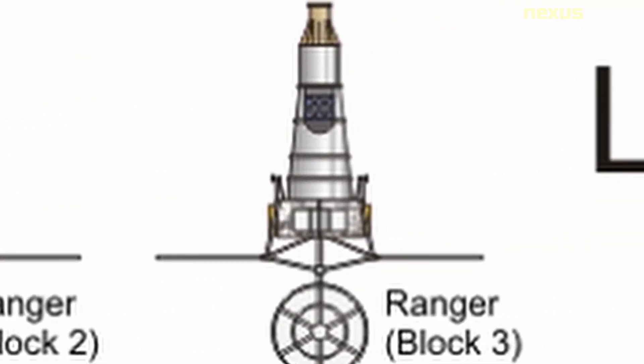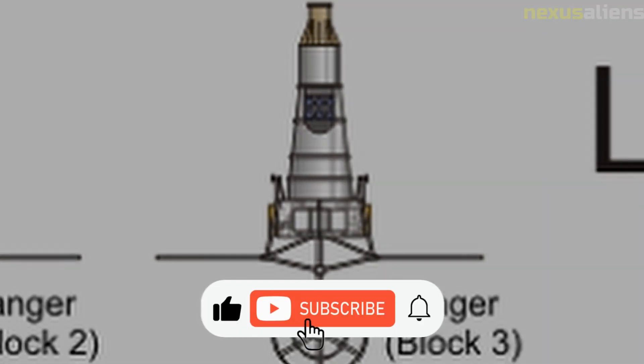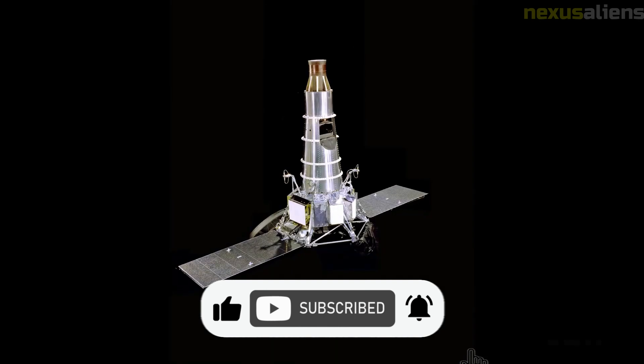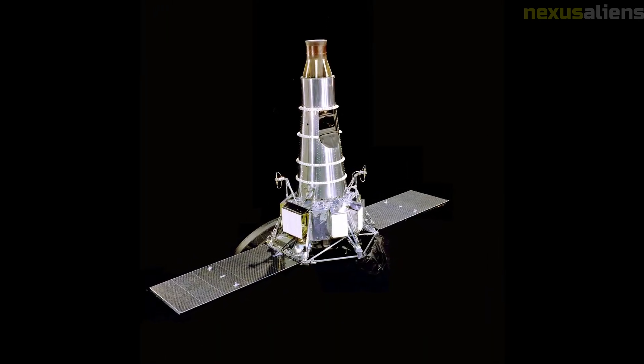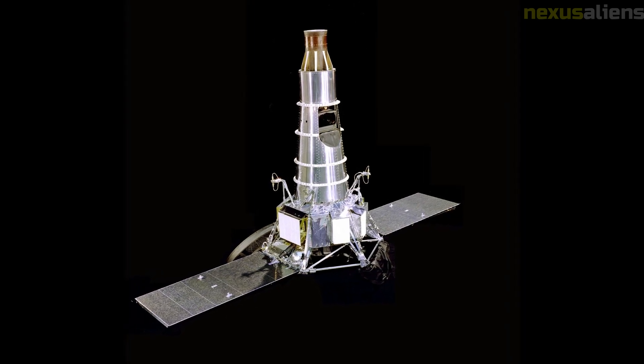The Ranger 3 mission also had important implications for the development of the Apollo program. The Apollo program was NASA's effort to land astronauts on the moon, and the lessons learned from the Ranger program were critical in shaping the design and operation of the Apollo spacecraft. The data collected by the Ranger spacecraft helped to identify potential landing sites for the Apollo missions and provided important information about the lunar environment.